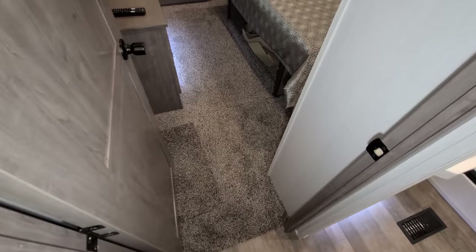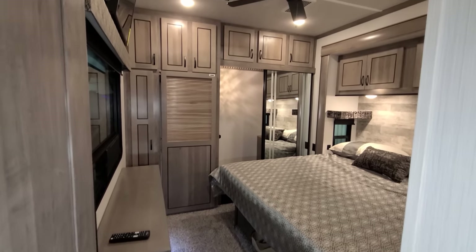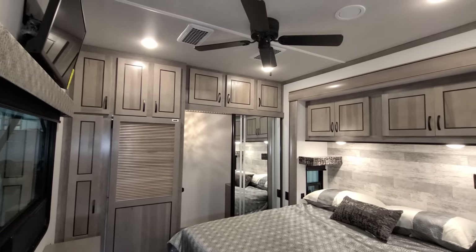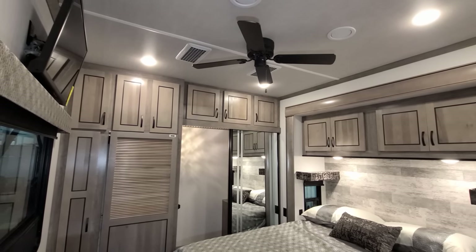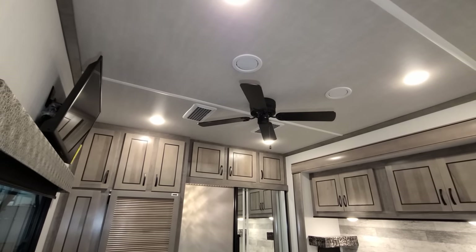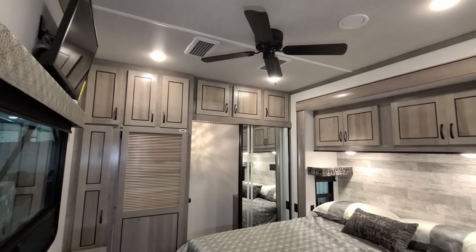Moving into the bedroom, this one features the optional carpet — standard is vinyl floor throughout the coach. Above there's another 120-volt ceiling fan. The two small white squares on the ceiling are return vents for the whisper-quiet air conditioning system — one unit in the bedroom and one up front — blowing through all the ductwork. The filters need occasional cleaning, but the system is much quieter than a traditional RV air conditioner.